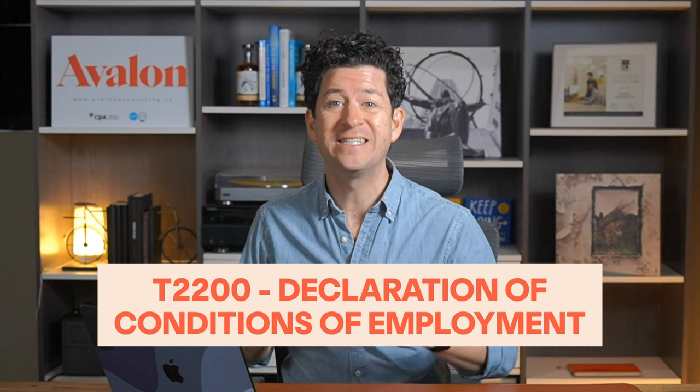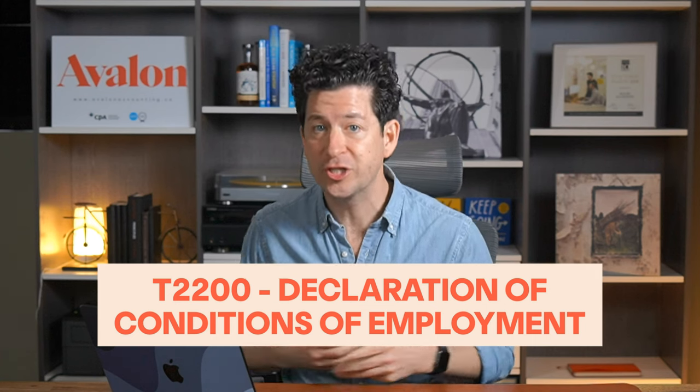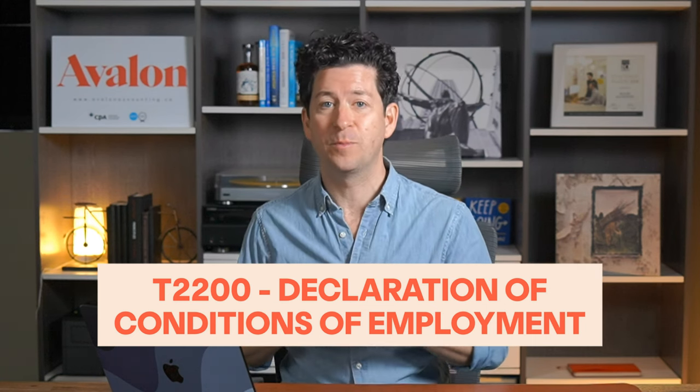There's also some extra documentation needed to properly claim home office expenses as an employee. You'll need to grab a copy of a special form from your employer called the T2200 Declaration of Conditions of Employment. This T2200 form is provided by your employer and it's basically their declaration to the CRA that your employment meets certain conditions. It's crucial because it officially states that you are required to work from your home and incur expenses for your workspace as part of employment.